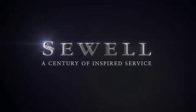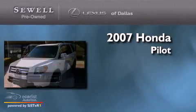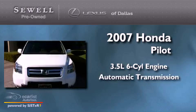Sewell, a century of inspired service. This is a 2007 Honda Pilot. It has a 3.5 liter 6-cylinder engine and an automatic transmission.